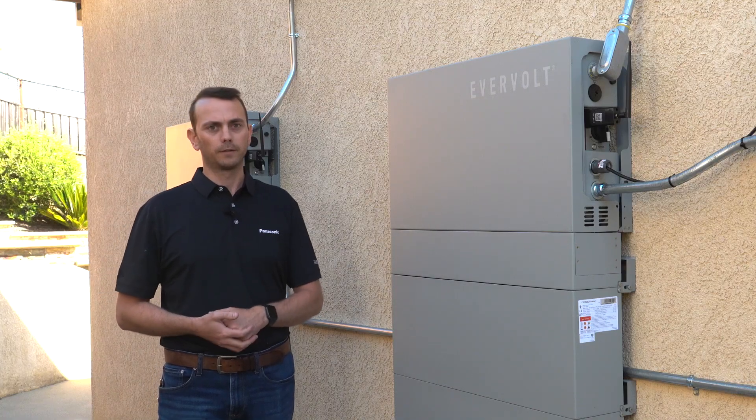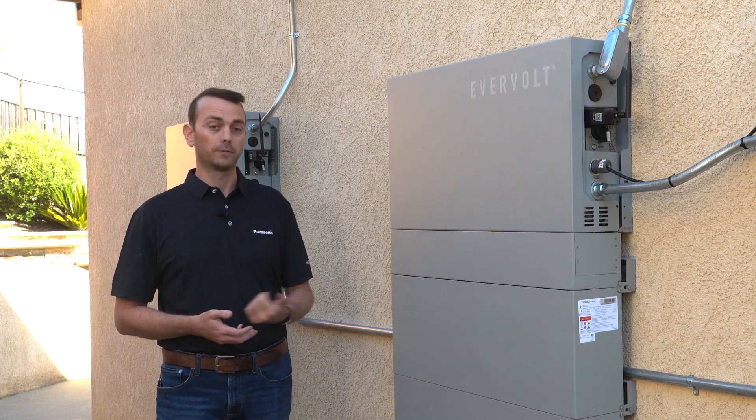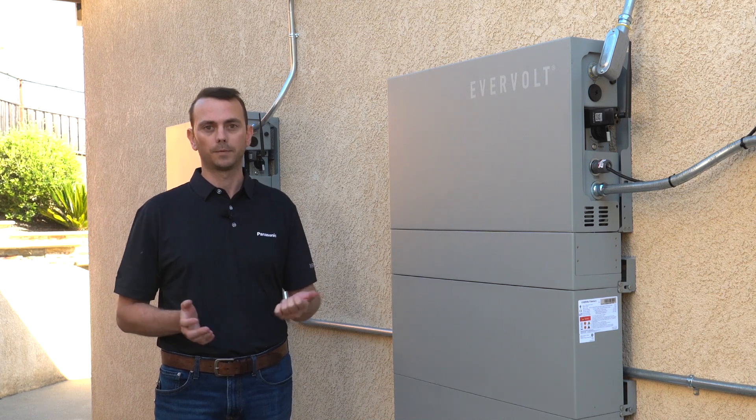We're located in Vallejo, California. Evervolt was able to help out this customer, so if you're in Vallejo or in the Greater Bay Area, look up Synergy Power and they can help you out.